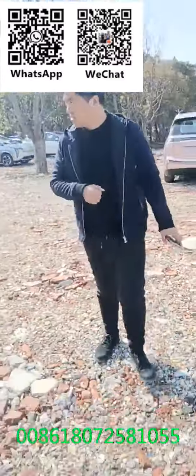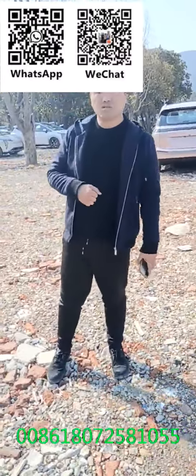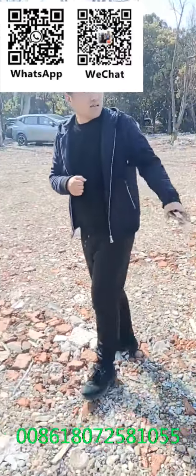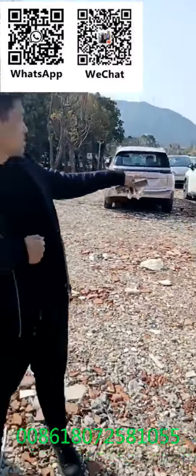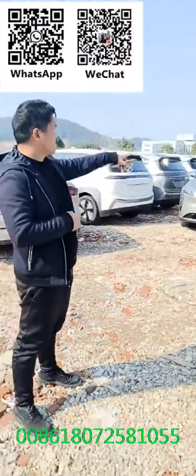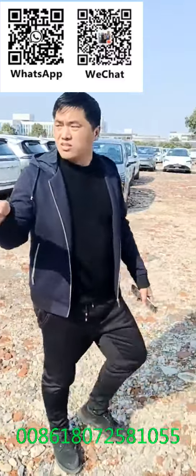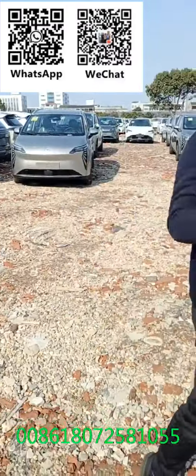And here we also have the S model. The price is around $13,000 to $14,000, and the top version is around $20,000. For colors, we have the S in white and golden. Here we have more colors, white as well.